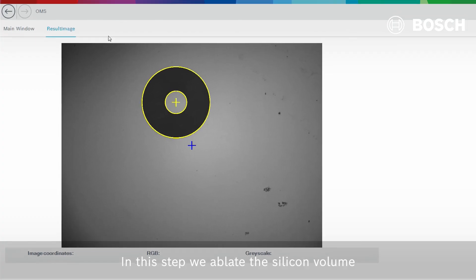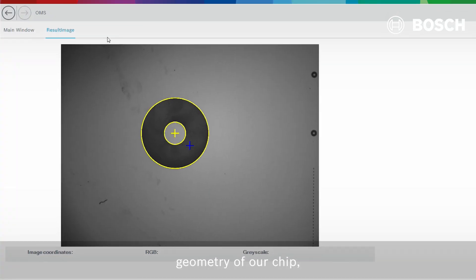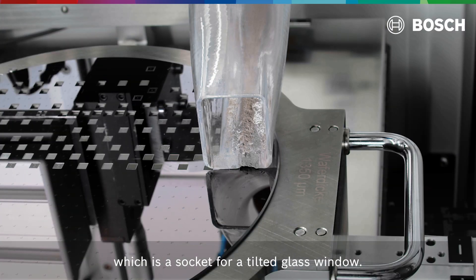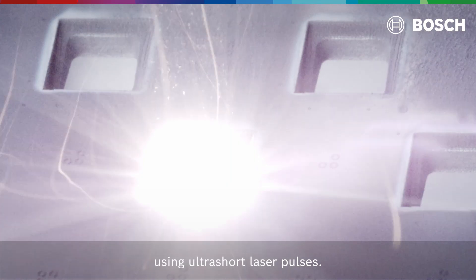In this step we ablate a silicon volume of more than 10 cubic millimeters and create the basic geometry of our chip, which is a socket for a tilted glass window. The high precision finishing is carried out using ultra short laser pulses.